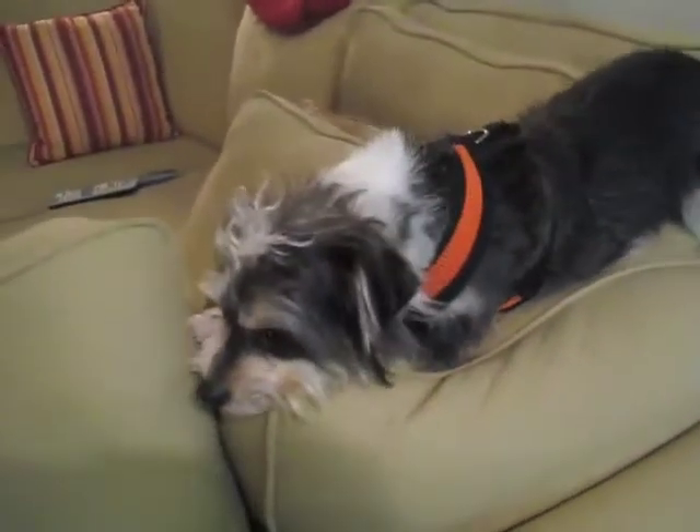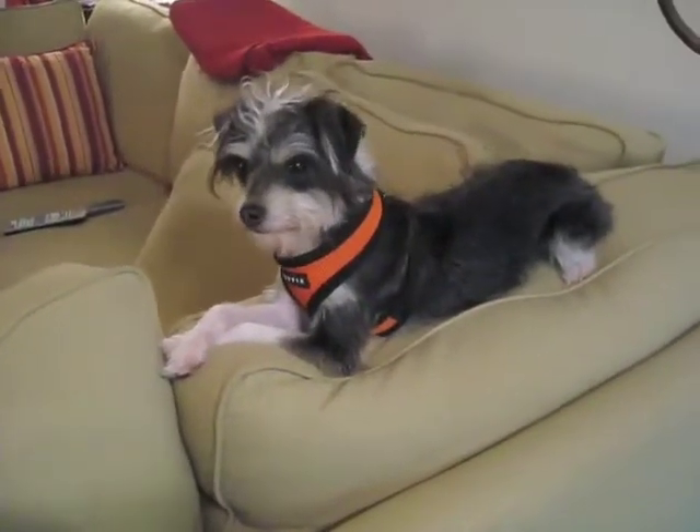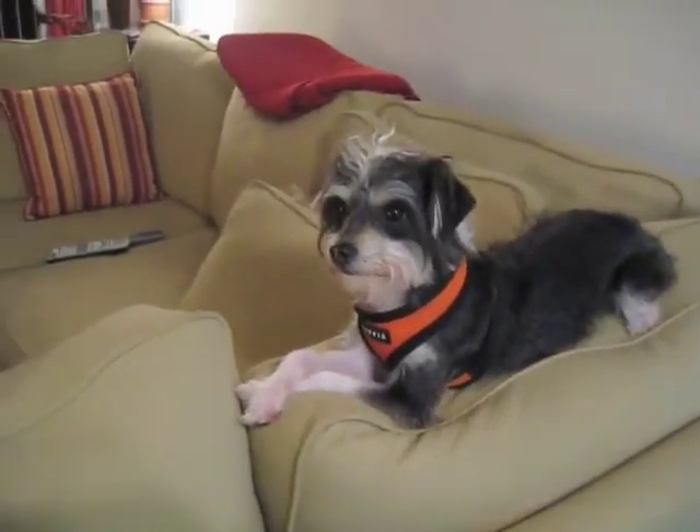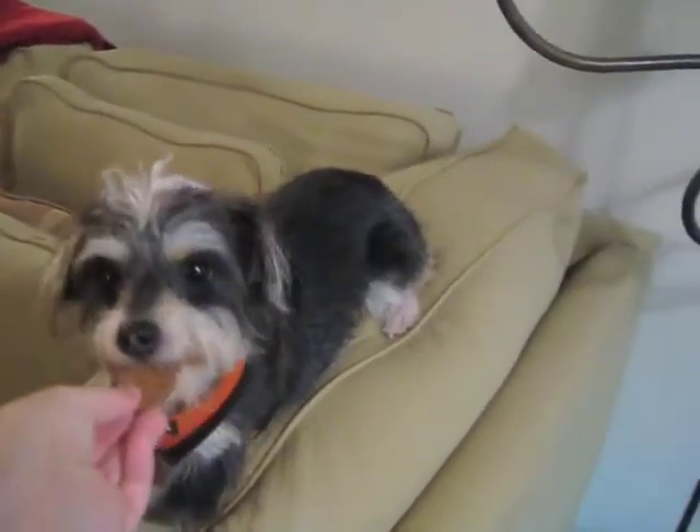Hi! Hey there, Miss Gremlin Girl. What you doing? Are you a cat? Treats? What's that? Can I have a treat? Would you like a treat? Oh yes, I would love one.